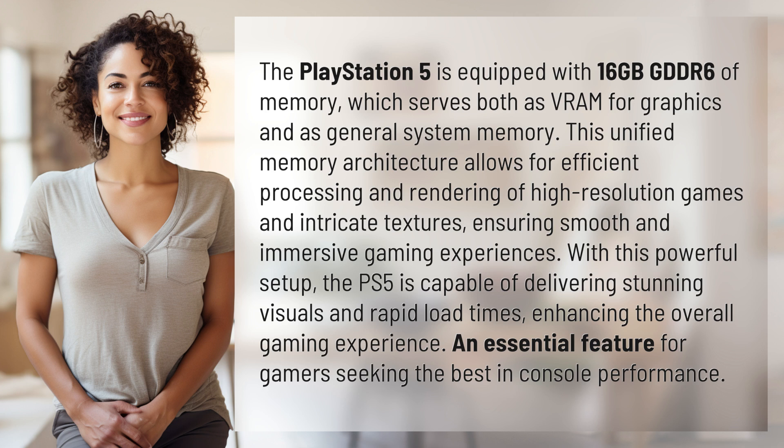With this powerful setup, the PS5 is capable of delivering stunning visuals and rapid load times, enhancing the overall gaming experience — an essential feature for gamers seeking the best in console performance.